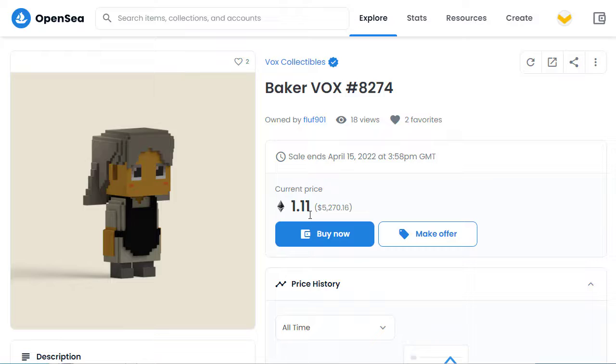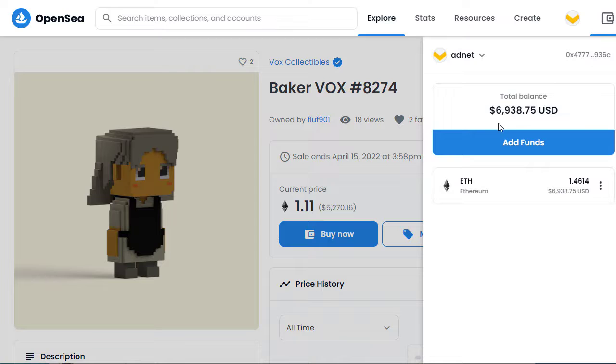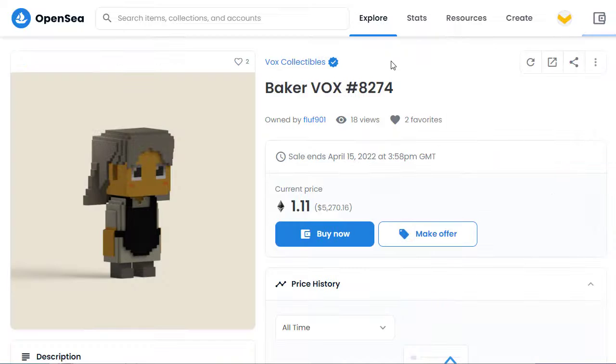So what you need is Ethereum in your wallet. When you go to your account, you've got your wallet here. At the moment I've got $6,900 US dollars — that's 1.4 Ethereum — so I have enough Ethereum in my wallet. If you don't have enough Ethereum, you click on to copy the address and send Ethereum to that address. Very simple.